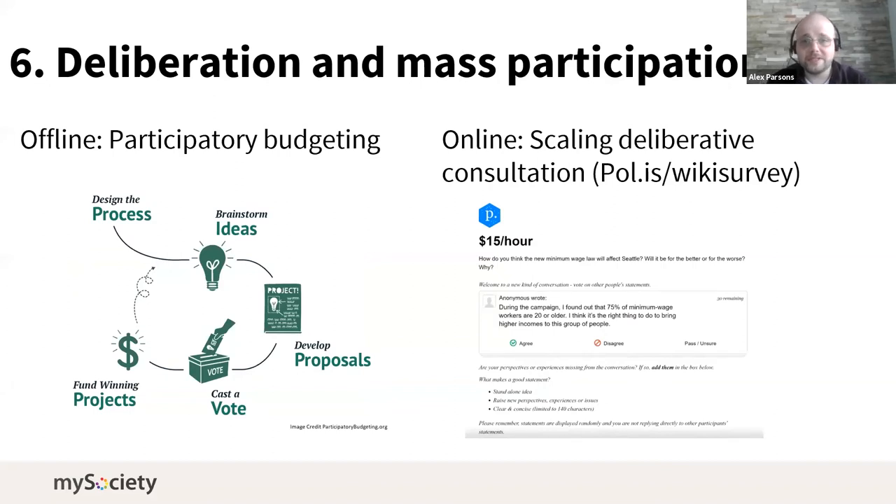The third overlap — deliberation and mass participation — is where I think there are some interesting areas. Offline these include things like discovery processes and participatory budgeting, where people submit projects for discussion. Online, various forms of tool help you scale deliberative consultation — not necessarily where people write huge amounts of text to each other, but ways people can interact constructively at scale, which I'll come back to with specific tools.